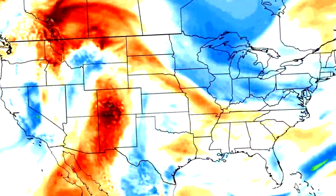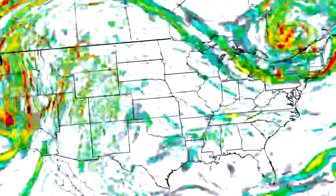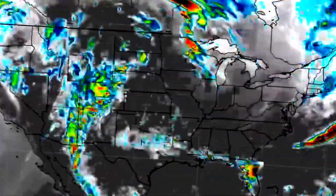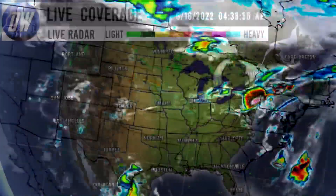In today's video we're going to be talking about the current conditions and diving into the upcoming pattern because there's a lot going on. We do have some severe weather to talk about as well coming up. Let's get straight into this video — first things first, we're taking a look at our current radar imagery and as you can see there is quite a bit going on in the eastern and the northwestern United States, but the south central and southwestern United States are really dealing with not a whole lot.